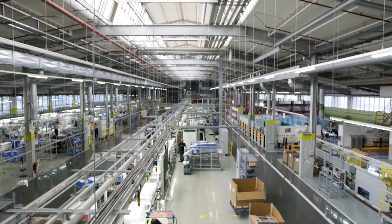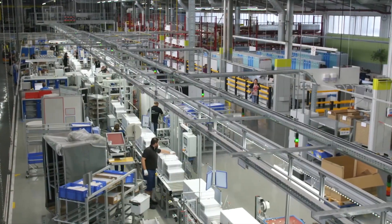My name is Sascha Weckend and I'm responsible for work and time management here in our factory in Gingen. We produce about 1.6 million refrigerators and freezers per year and they are 100% built-in appliances.